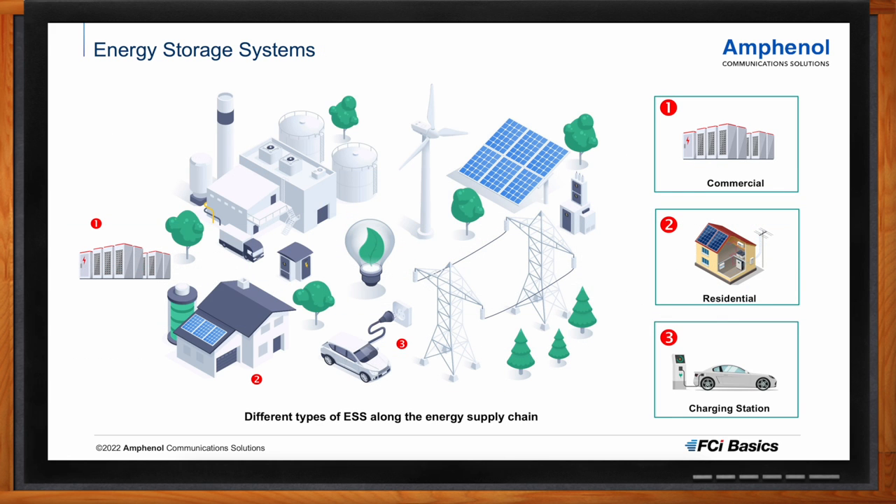Looking at the whole energy supply chain — where energy is generated by solar panels, wind farms, or power plants — we can map out three different areas. First, commercial energy storage systems: these are industrial-scale storage systems typically found near wind farms or solar farms. Second, residential-scale energy storage systems found in homes. Third, EV charging stations — where you can charge your electric vehicle.